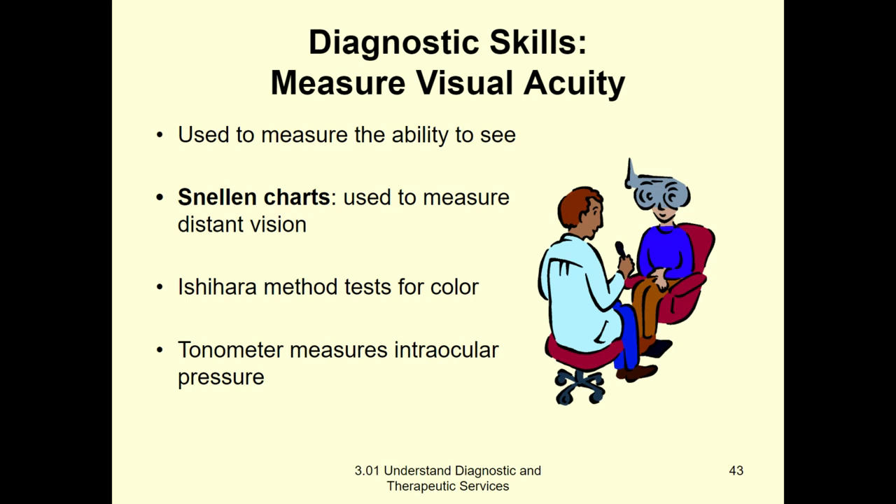Ishihara is a fun word to say, and also a test that tests whether you're colorblind. If you remember from Health Science 1, it's those little circles with numbers in them — full of dots in different colors.